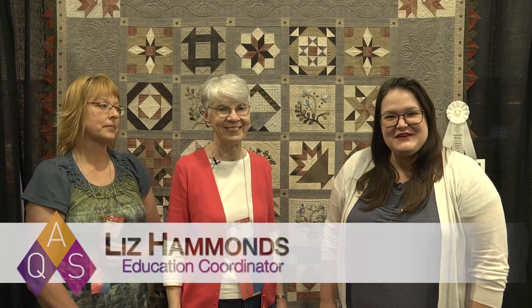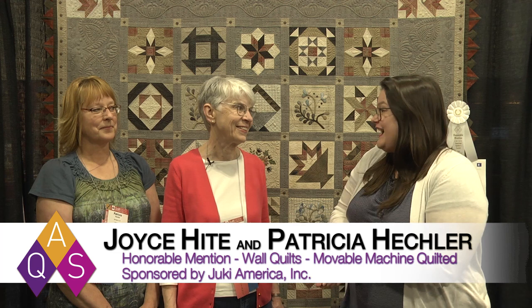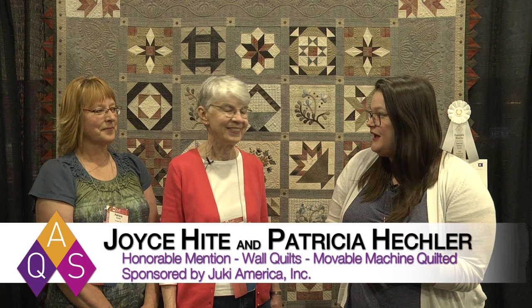Welcome to AQS Quilt Week Spring Paducah 2019. I am here with the winners of the Wall Quilt Moveable Machine Quilted category sponsored by Juki. Joyce Height and Patricia Hetzler, your quilt 'Memories' is truly stunning. This is an honorable mention winner. Tell us a little bit about your quilt.